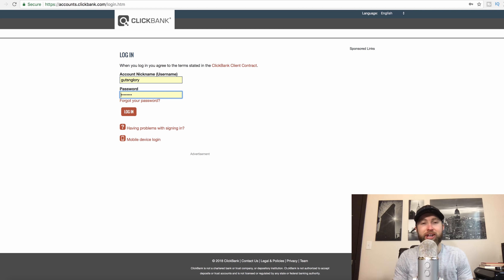Hey guys, what's going on? Joshua Elder here and welcome back to the channel. In this video, I'm going to show you how to make $10,000 per month and I'm going to give you a complete dummy-proof, beginner-proof method to building and growing a business on the internet.